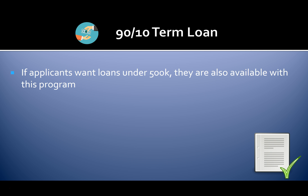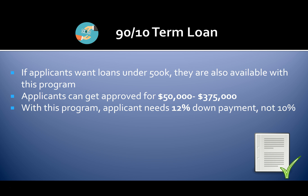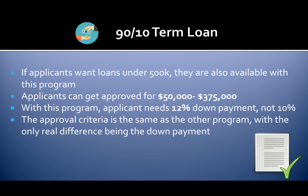If you want a loan under $500,000, those are also available with this program. You can get approved for $50,000 to $375,000. With this program you'll need a 12% down payment rather than 10%. The approval criteria are the same as the other program, with the only real difference being the down payment.